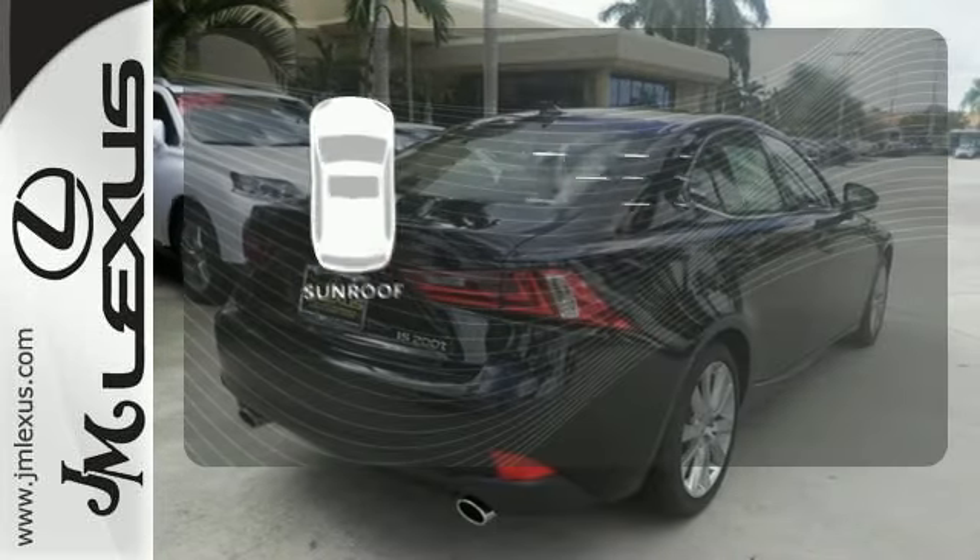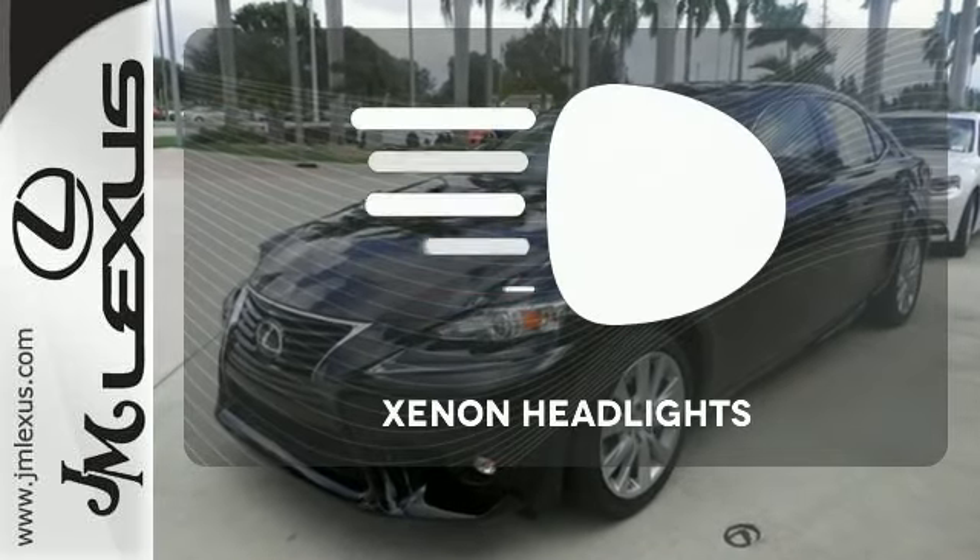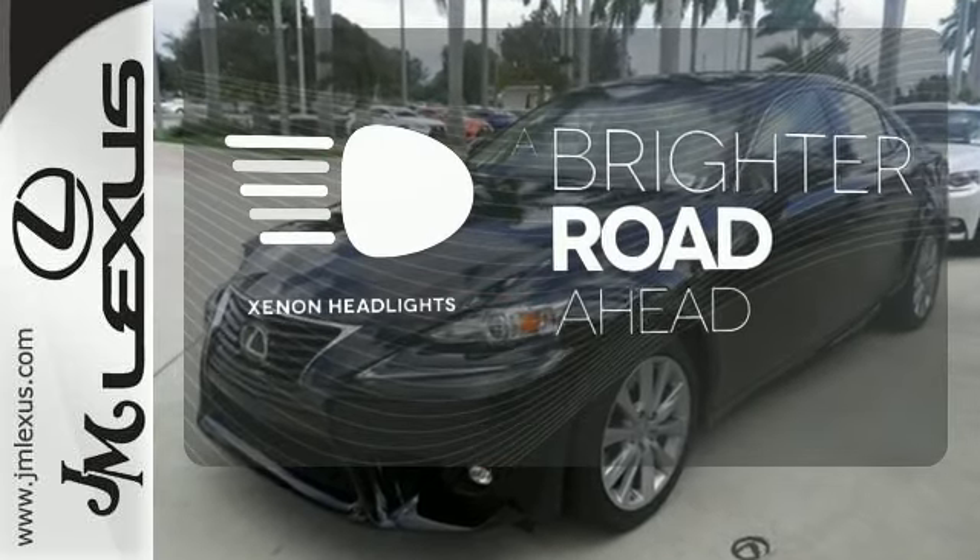Get your daily vitamin D by opening up the sunroof. The Xenon headlights shine brighter for better visibility.